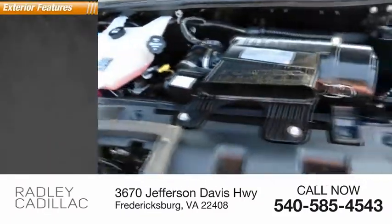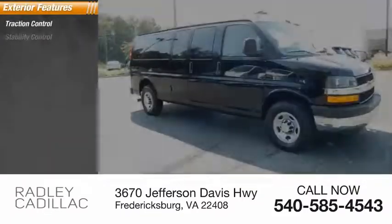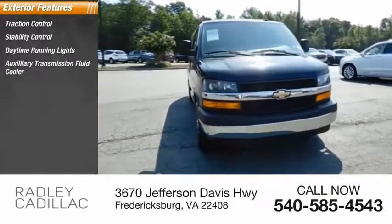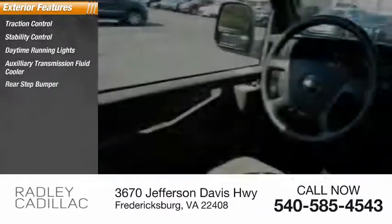Here are some of this vehicle's great options: Traction Control, Stability Control, Daytime Running Lights, Auxiliary Transmission Fluid Cooler, Rear Step Bumper, Power Brakes.